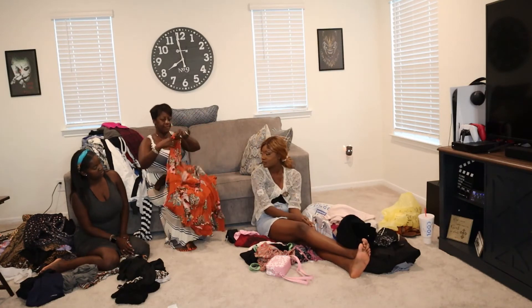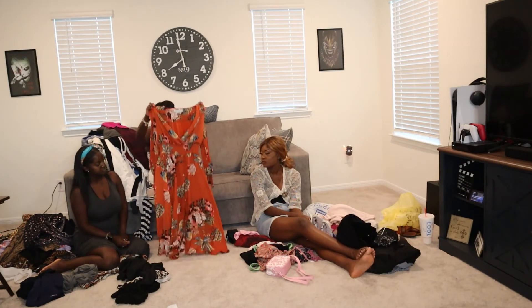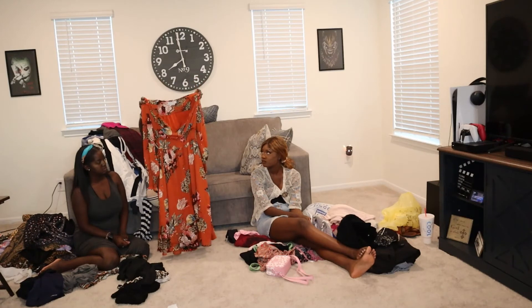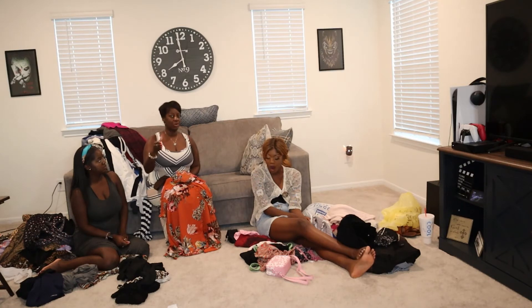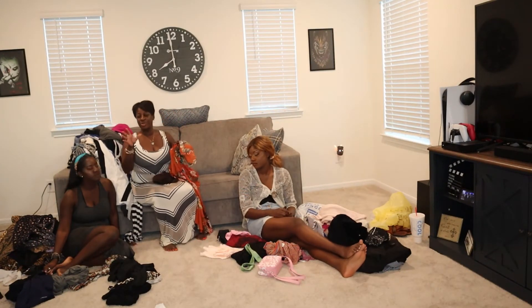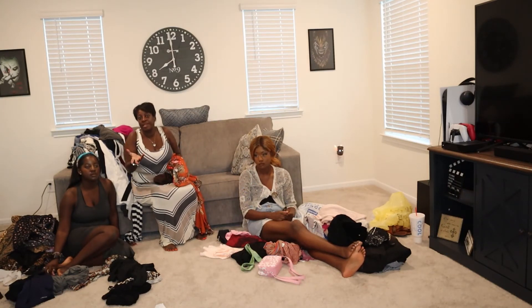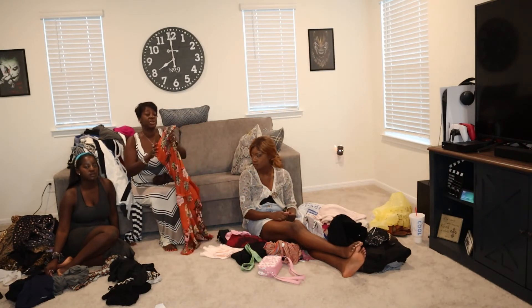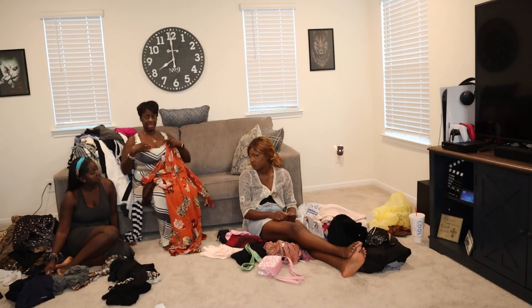I found this dress — for work, church, wherever — and I just loved it when I saw it. I found it on the try-on rack — always check that rack because it's usually really good stuff people liked but couldn't wear. I always check that rack and that's where I found this.